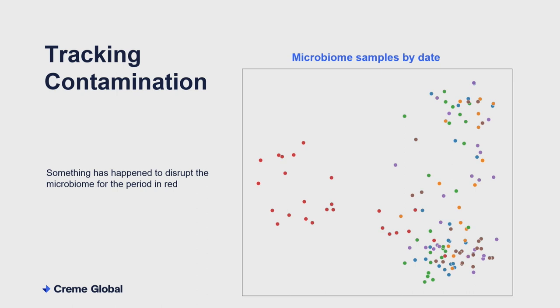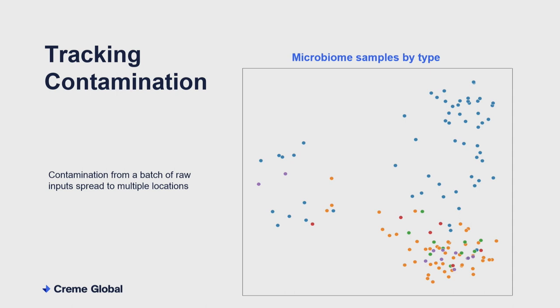Here we have a number of samples coloured by date — regular periodic sampling — and those red samples kind of stand out on their own, indicating some period where something happened and the environment changed. If we shift focus and look at sample type — the blue ones were swabs from walls and ceilings, and the multicoloured ones at the bottom were various product samples at different stages of processing — the one that really stands out is this little red one, because it came from raw input brought into the plant: an ingredient used to make the final product. It hadn't had a chance to absorb the plant's microbiome. This is the source of the contamination. Because contamination isn't going to be one or two bacteria — it's going to be an entire community of bacteria brought in — and we can see how this then propagated among the plant.